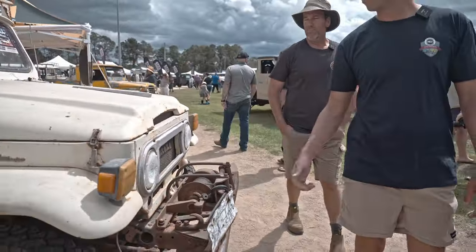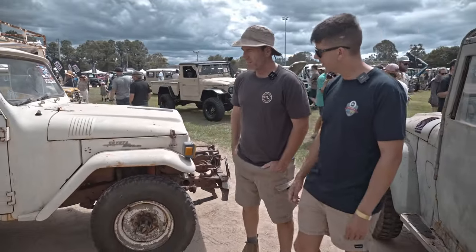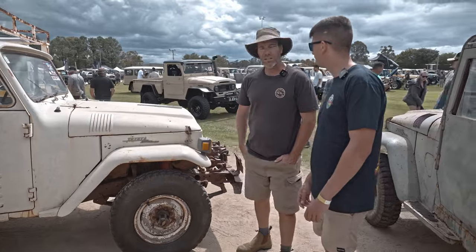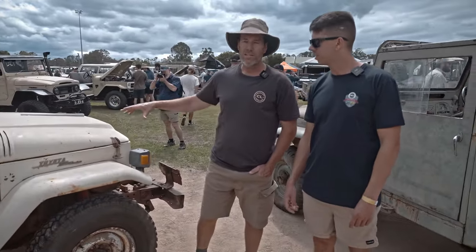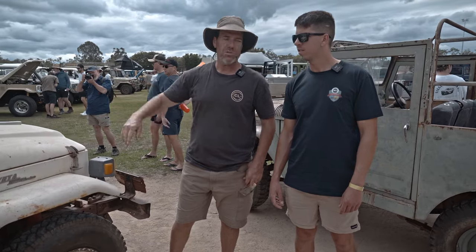Is there anything exciting going on in the engine bay? It's actually non-matching numbers. It's got a 2F — it's pretty well got an FJ55 engine. The bloke put a speedo cluster out of a 55 in it, which we're going to revert back. It's not hard to put an F135 in it and the original dash, which we'll do.